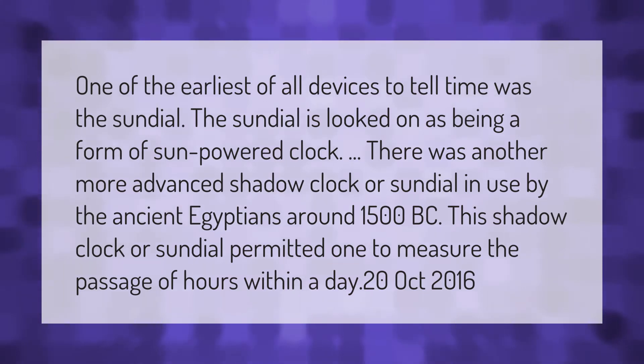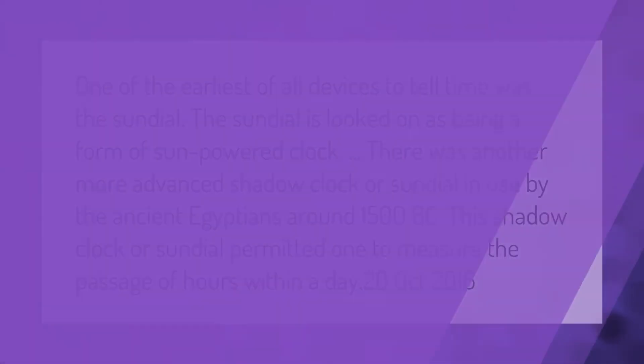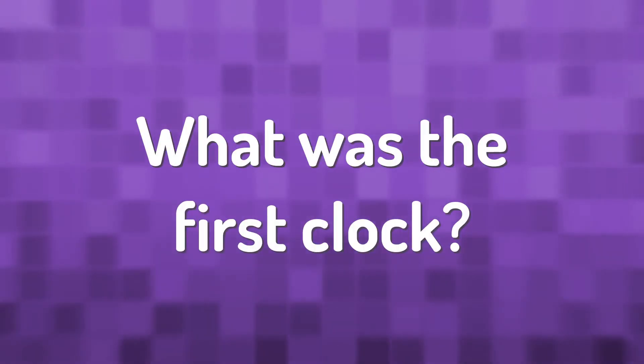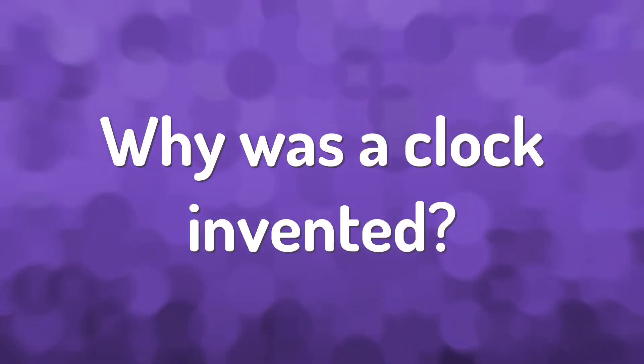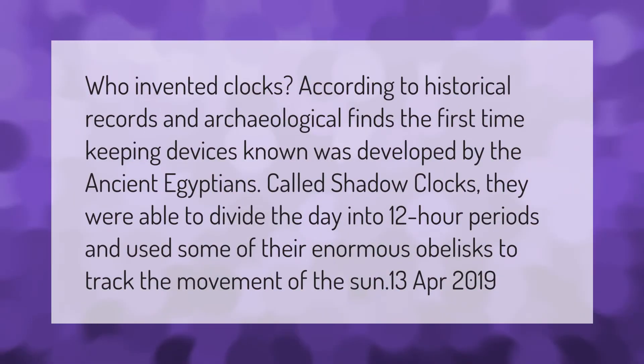The first mechanical clocks employing the verge escapement mechanism with a foliate or balance wheel timekeeper were invented in Europe at around the start of the 14th century, and became the standard timekeeping device until the pendulum clock was invented in 1656.